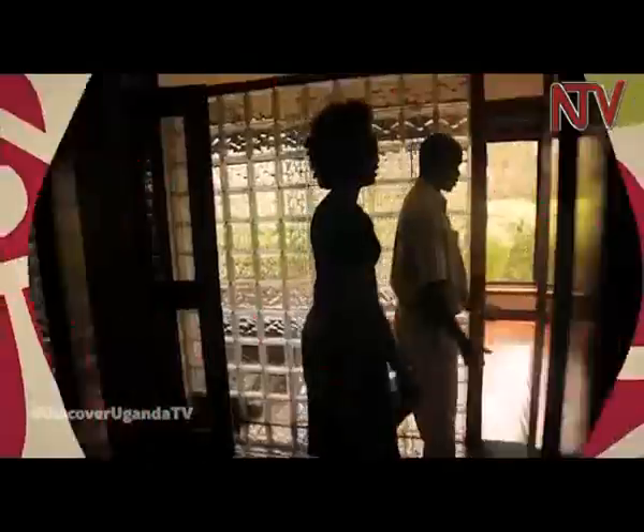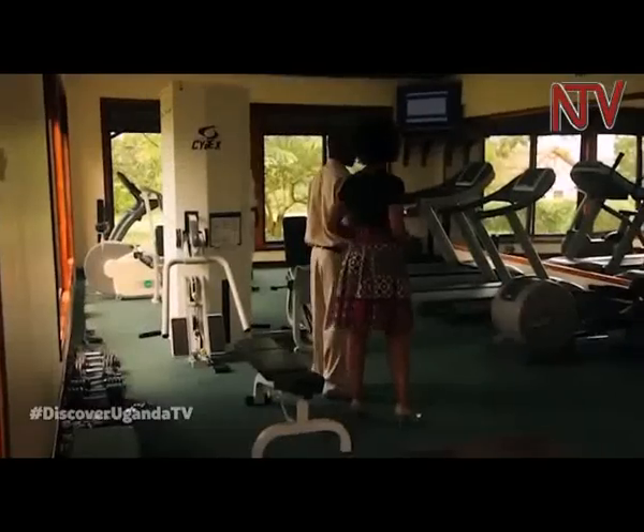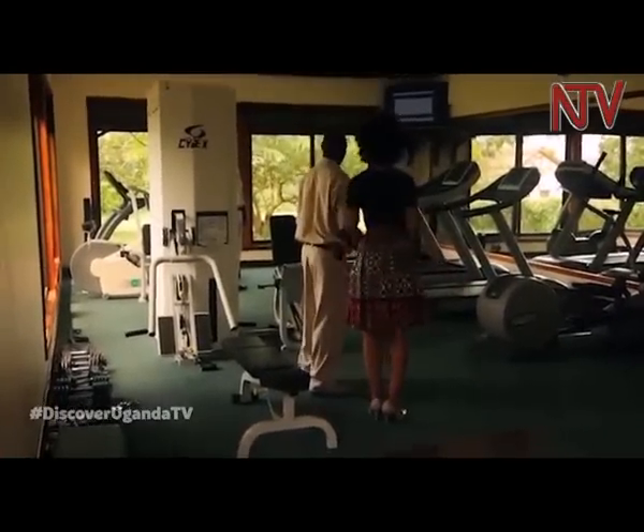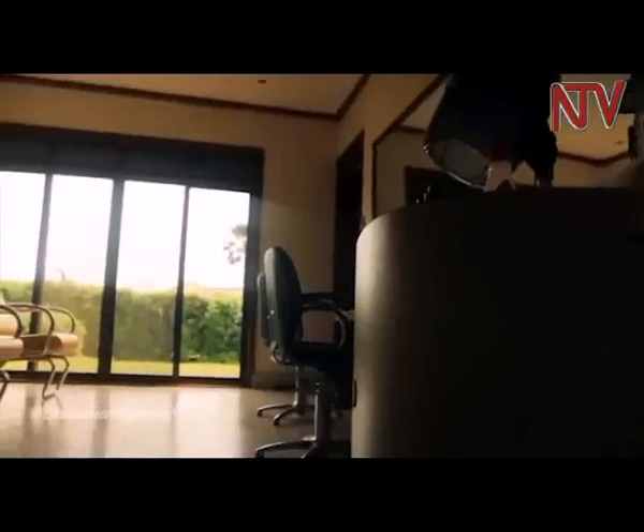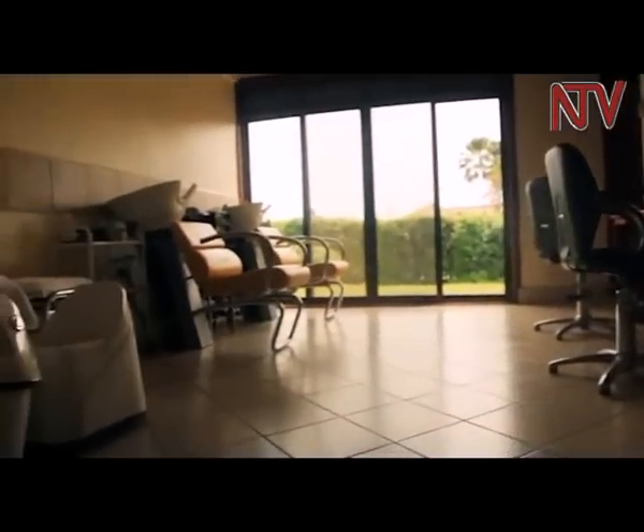Kemi ends her walk at the Moya state-of-the-art health club. The health club has everything you could possibly need or ask for: an exercise studio, a hair salon, massage facilities, sauna and steam bath.